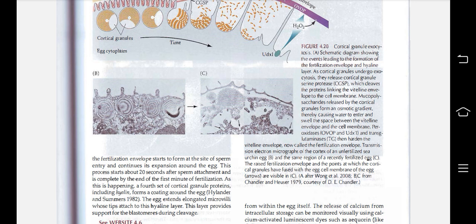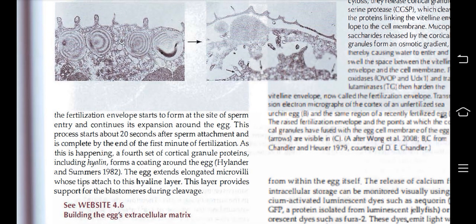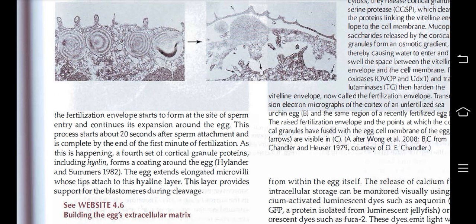Peroxidase and transglutaminases then harden the vitelline envelope, now called the fertilization envelope. A transmission electron micrograph of the cortex of an unfertilized sea urchin egg and the same region of a recently fertilized egg shows the raised fertilization envelope and the points at which the cortical granules have fused with the egg cell membrane. The fertilization envelope starts to form at the site of sperm entry and continues expanding around the egg, beginning about 20 seconds after sperm attachment and completing by the end of the first minute of fertilization. A fourth set of cortical granule proteins including hyaline forms a coating around the egg; the egg extends elongated microvilli whose tips attach to this hyaline layer, which provides support for the blastomeres during cleavage.